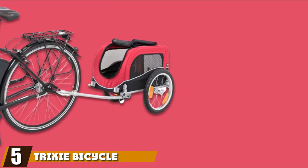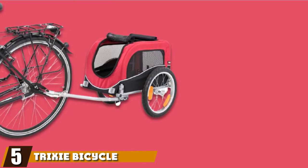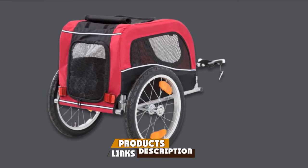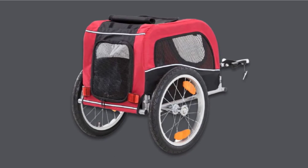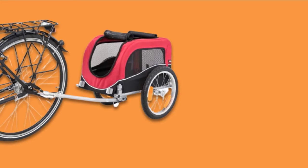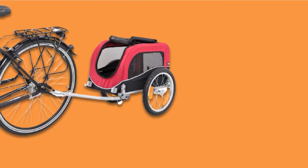The number five position is held by the Trixie Bicycle Trailer. If you have a small dog and don't require much room, the Trixie 2127 is an excellent option. The interior is pretty small and doesn't state how much weight it can take, so it's best trusted with a small dog. It's made with a solid metal frame covered by easy-to-clean nylon.